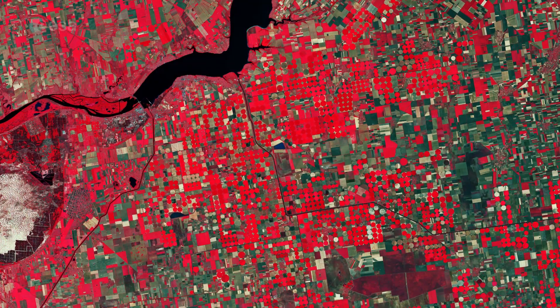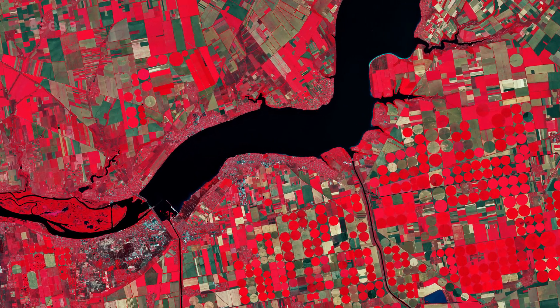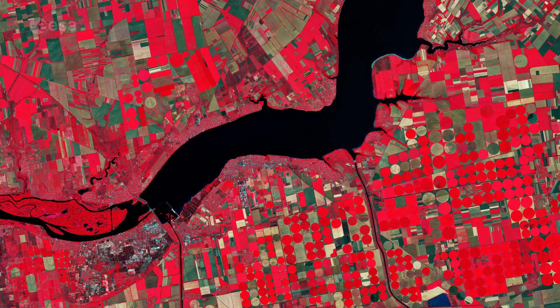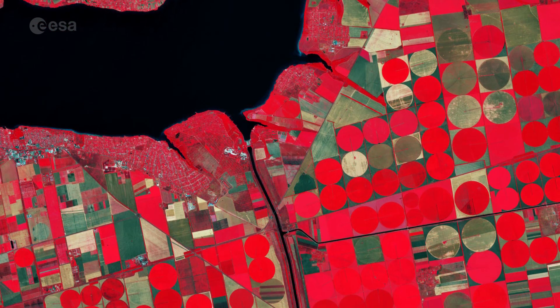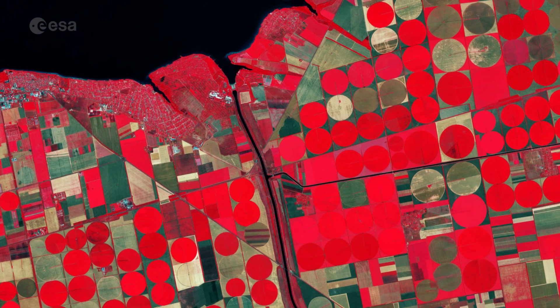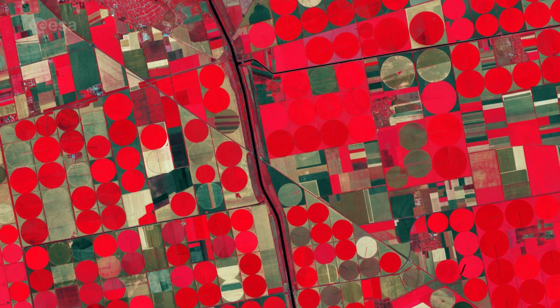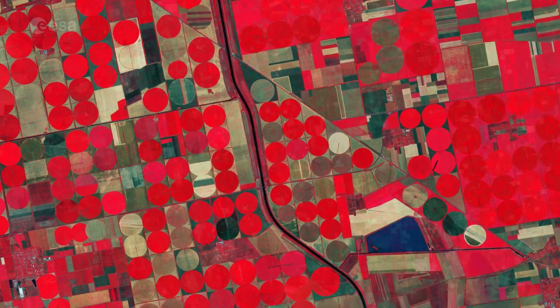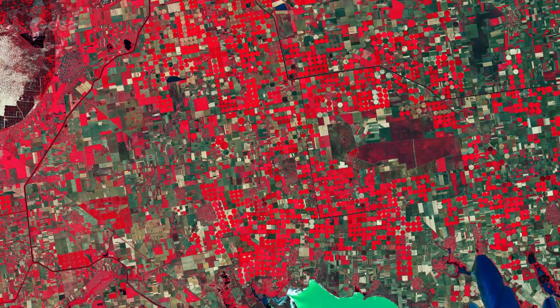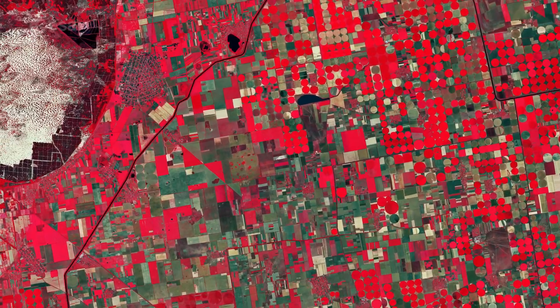The bright red vegetation contrasts with the black waters of the Kakhovka Reservoir on the Dnipro River, visible at the top. Canals are visible as thin black lines cutting through the agricultural fields, and are mostly used for water supply and irrigation of the surrounding farmlands.